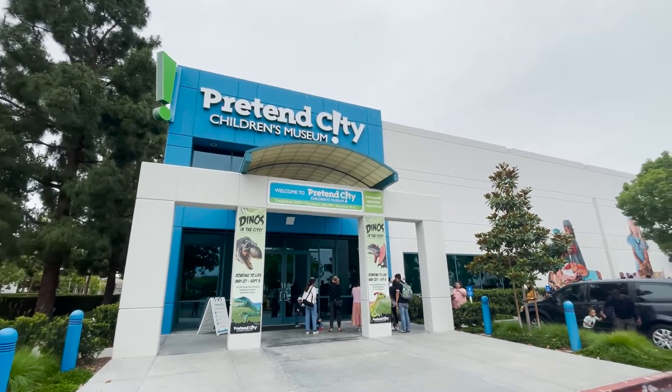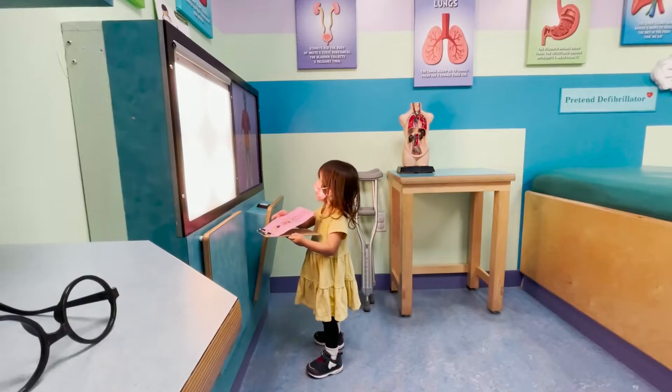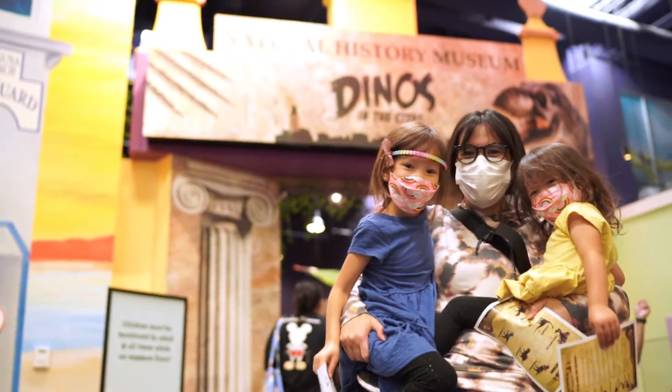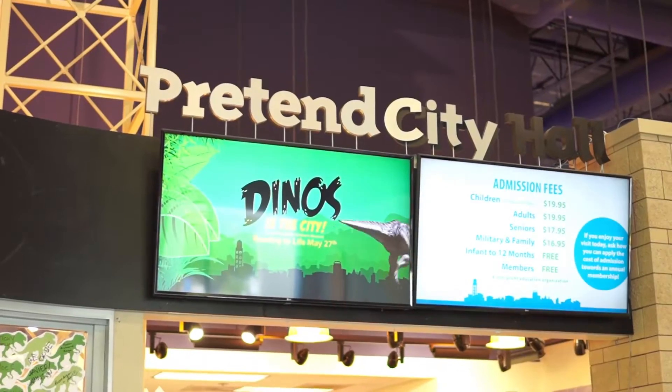Pretend City in Irvine, California is an amazing spot for young kids. The impressive space is exactly as it sounds, with an entire city built in an unassuming warehouse near the Irvine Spectrum. Broken into two time slots, the kids get up to two and a half hours to play to their heart's content.